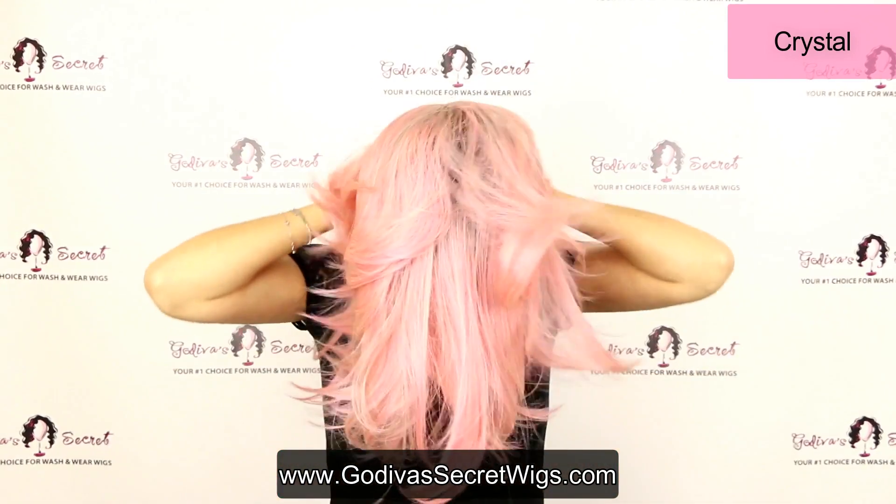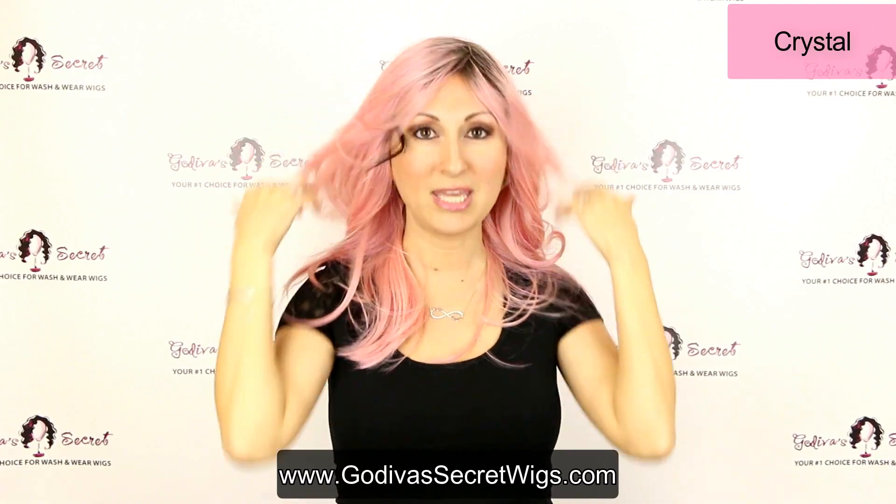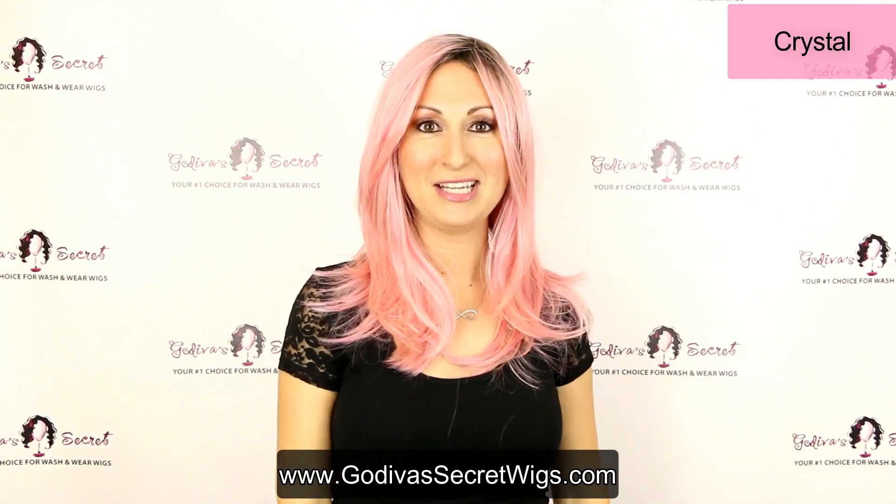The next one I'm going to show you, her name is Crystal, and she is this awesome pink wig. These are also great when you're supporting Breast Cancer Awareness Month — the pink is great. And for Ovarian Cancer Awareness Month we have a blue one I'm going to show you as well. So there are so many reasons to wear these awesome colored wigs. This is Crystal — a beautiful pink wig, again with the roots, which look totally realistic.